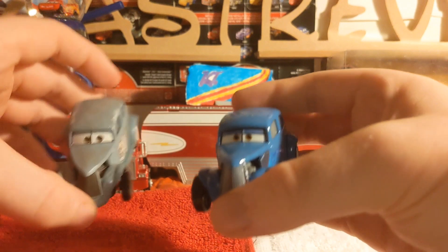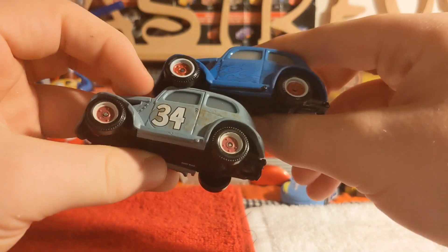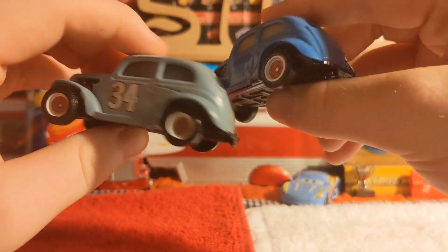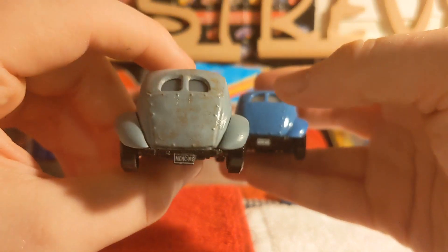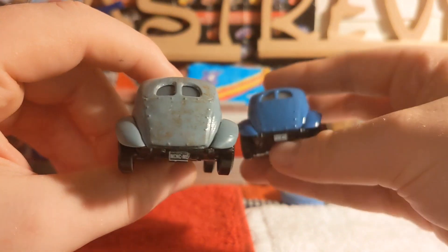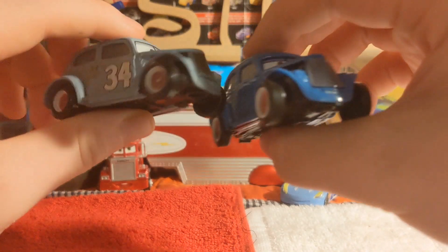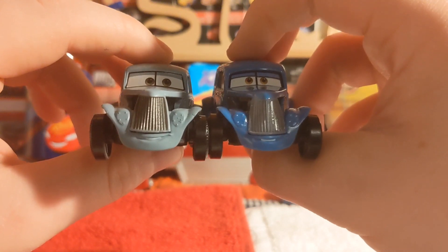Here he is against his regular release - he used to have the number 34 and was all rusted up. You can see how much Mattel - or Chinese Mattel I should say - has made such a difference on his die cast. You can see the engine in there and the expression is different. I really like this release.